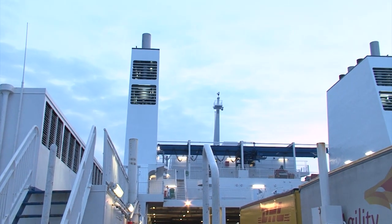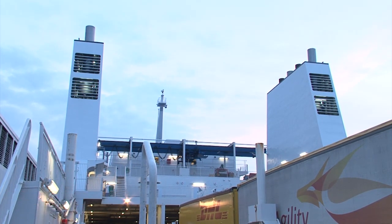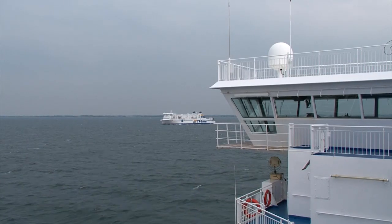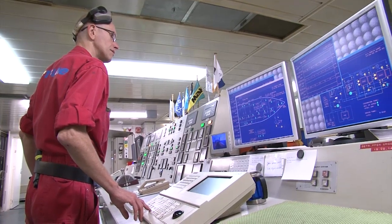Wärtsilä additionally provides hybrid solutions, which offer the flexibility to operate in both open and closed-loop. The hybrid solution was TT Line's choice due to its ability to switch during operation.